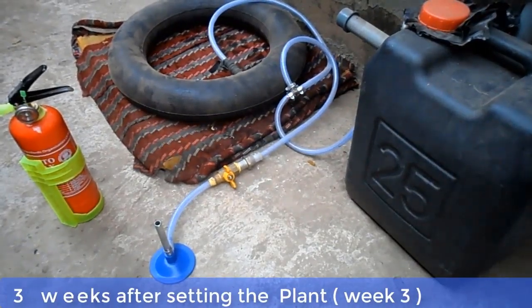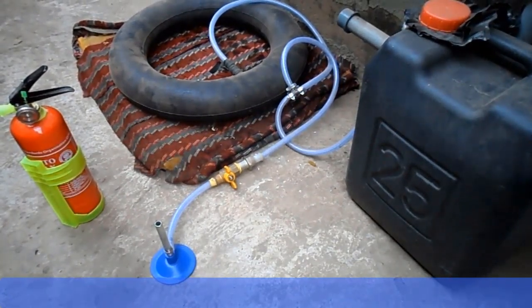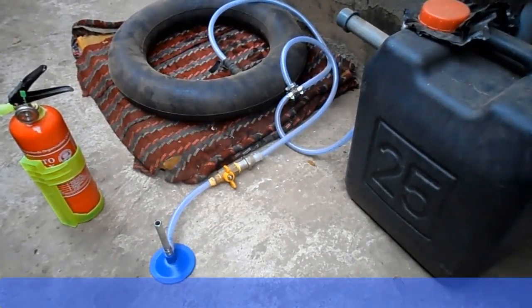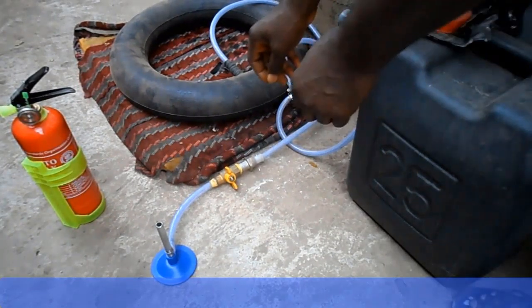This is week 3 after setting up the biodigester, and the tube which is acting as our reservoir is well inflated now. We're going to test if what we have inside the tube is methane gas. We will now open the gas tap and light the burner.